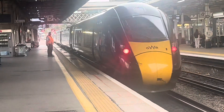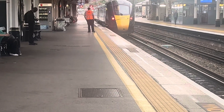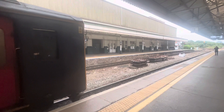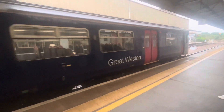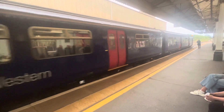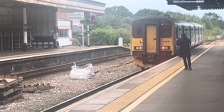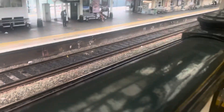Now arriving is Great Western Railways 1A19A with Andy Gagey as train manager. When on set, please use the handrail and take care.